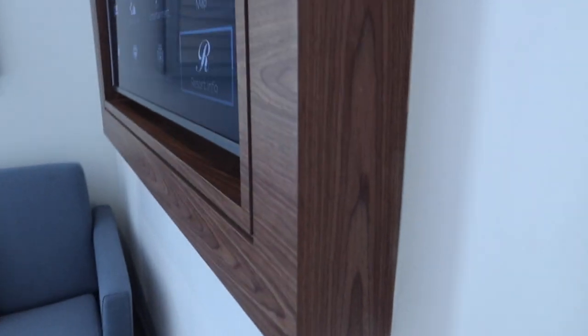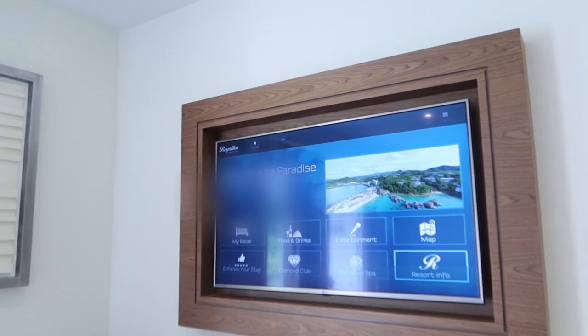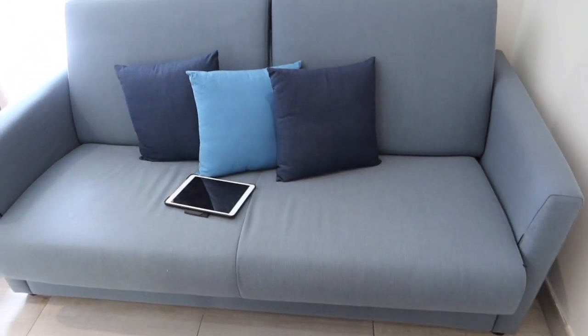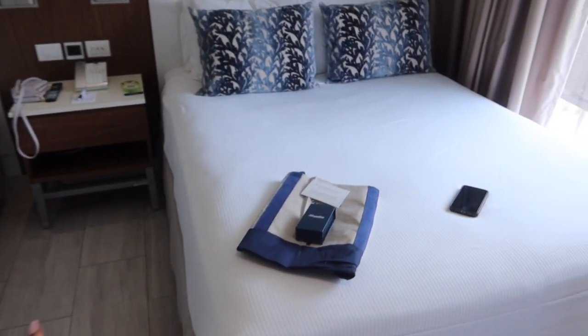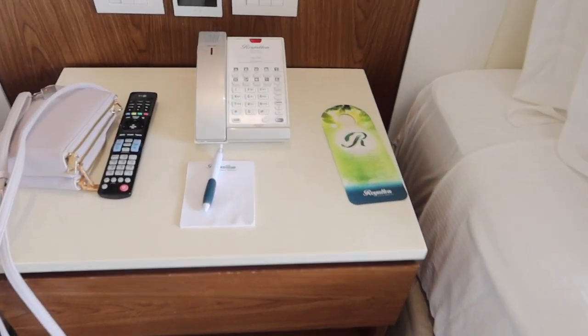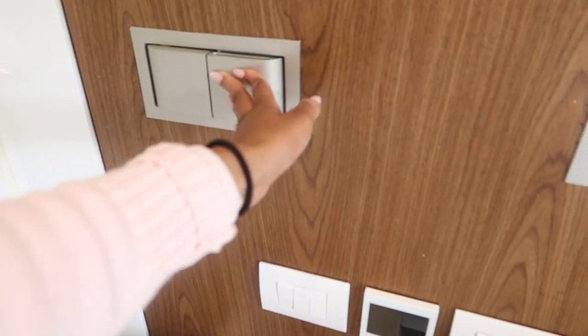They gave us conditioner, shampoo, and body wash, and it's a rain shower which I've never been in before. And then over here is our little living area — we have a TV where we can order room service, a cute little table, a couch that pulls out into a sofa bed. We have a balcony which my family is on right now, and we have two queen beds — this one is mine and this one is my mom's. We have a nightstand with a phone and remote, and this controls the AC and all the lights.